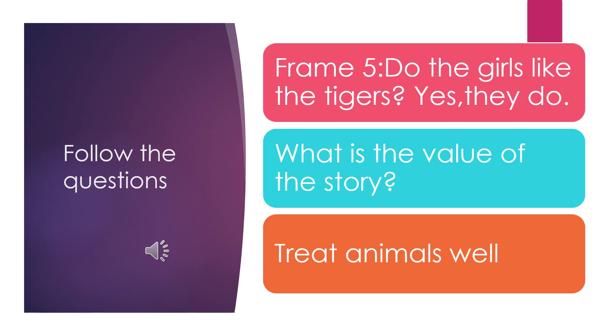Look at frame 5. Do the girls like the tigers? Yes, they do. So, tell me, what is the value of the story today? Excellent. Treat animals well.